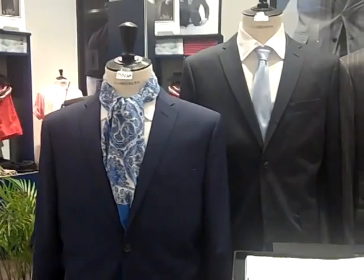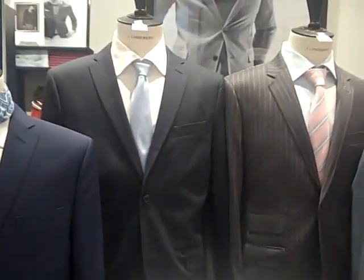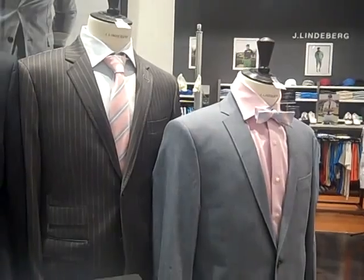At Jay Lindenberg for summer 2011, we have a great selection of suits. One of our biggest features is our super tropical wool. We have 120 thread counts that make them very weather appropriate.